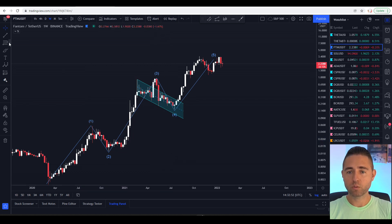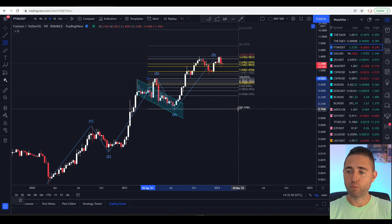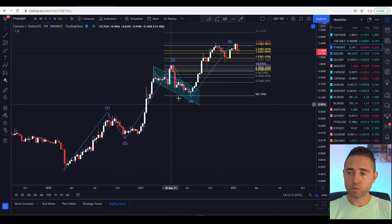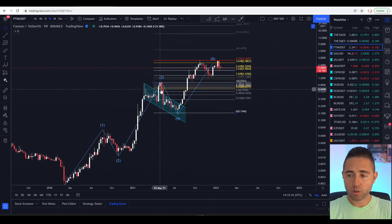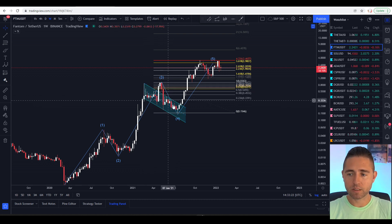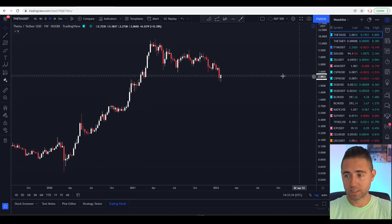The fifth wave has also arrived into the danger zone at the 4.236 extension. I'm not sure if Fantom can actually break this area and continue going up. We can see this impulse wave, and after the third wave there was a very long correction going in the channel with a fake-out. Now I want to go to the Theta chart and take a look at what's going on and if we can see some similarities.